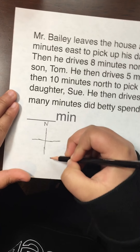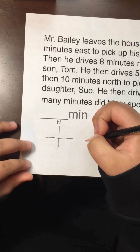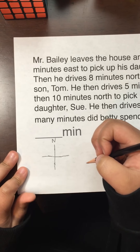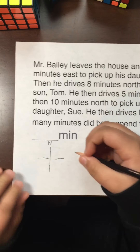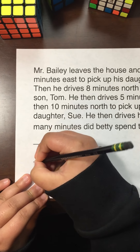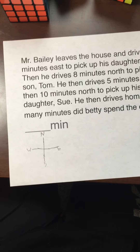Mr. Bailey leaves the house and drives five minutes east to pick up his daughter Betty. Then he drives eight minutes north to pick up his son Tom. He drives five minutes west and then ten minutes north to pick up his other daughter Sue. Then he drives home. How many minutes did Betty spend in the car?